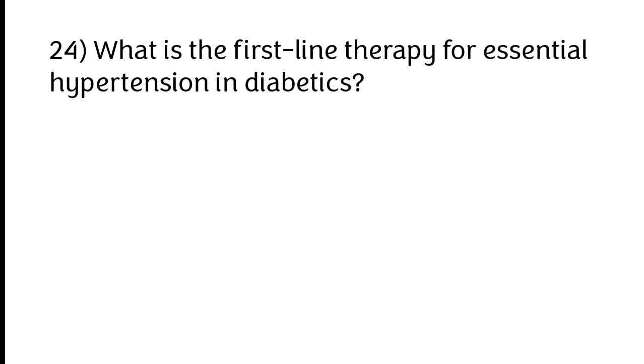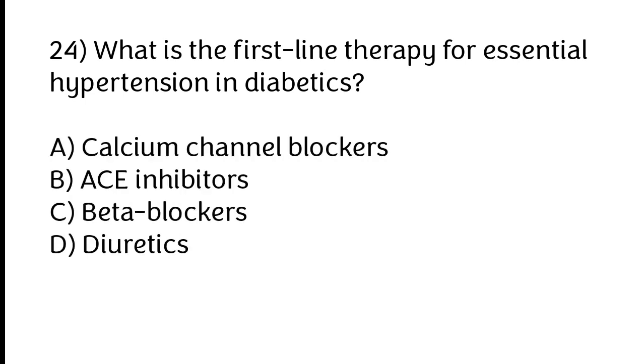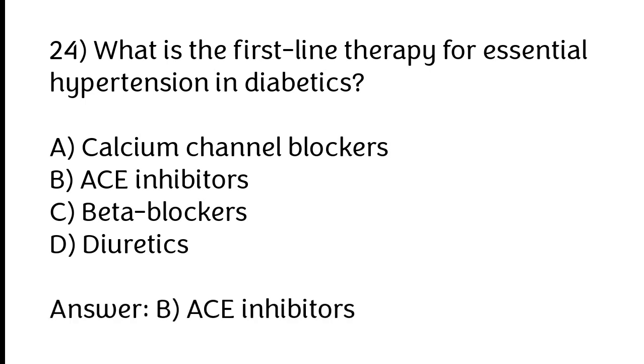What is the first-line therapy for essential hypertension in diabetics? A) Calcium channel blockers, B) ACE inhibitors, C) Beta blockers, D) Diuretics. The correct answer is option B: ACE inhibitors.